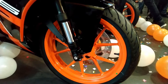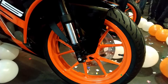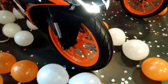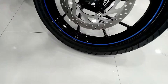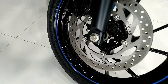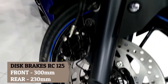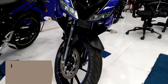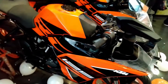Now here comes a major difference. RC125 has single channel Bosch ABS, meaning ABS is operational on the front wheel only, whereas R15 V3 has dual channel ABS, which means ABS is operational on both wheels. Both bikes have dual disc brakes. RC125 has a front brake of 300 mm and rear brake of 230 mm, while R15 V3 has a front brake of 282 mm and rear brake of 220 mm.